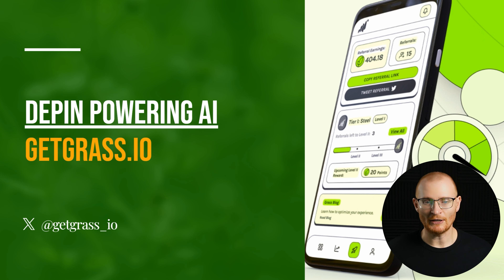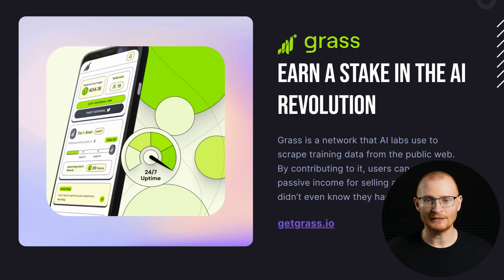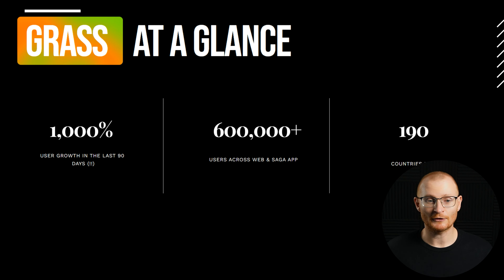GetGrass is really interesting. You install it onto your computer and other devices, and any extra bandwidth from your internet is used to crawl different websites, which is then used to train AI in a more decentralized way. It's really about earning a stake in the AI revolution — you could be part of the AI network that's scraping data, training, and contributing, and users can earn passive income for a resource they didn't even know they had. They have 600,000 users across web and Saga app, and two-thirds of all Sagas have downloaded the app.